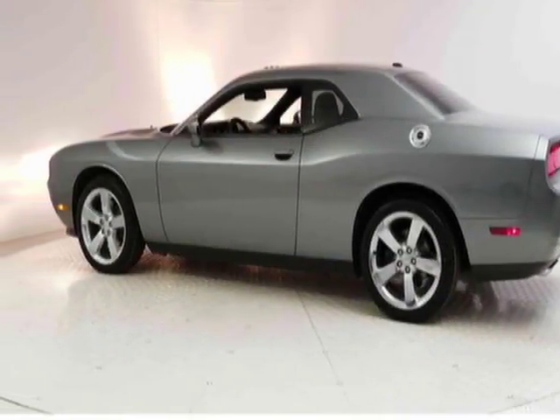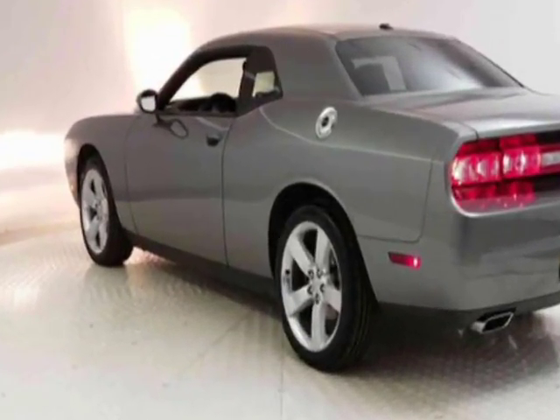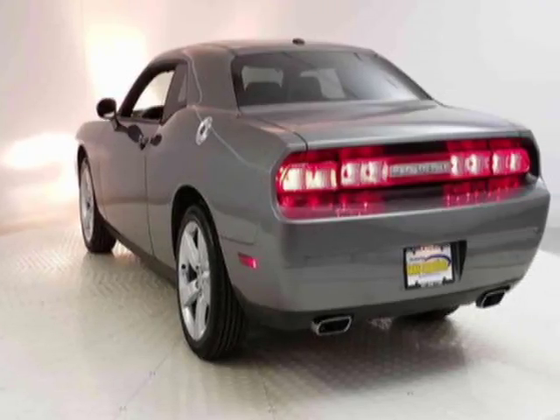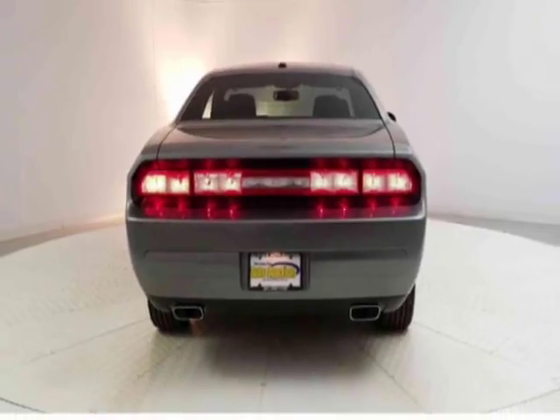This Challenger boasts a 3.6 liter engine and has a 5-speed automatic transmission. Additional options for this vehicle include power driver seat, auxiliary audio input, sunroof, and driver airbag.